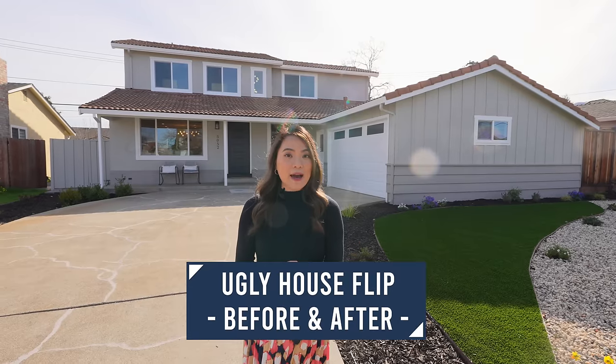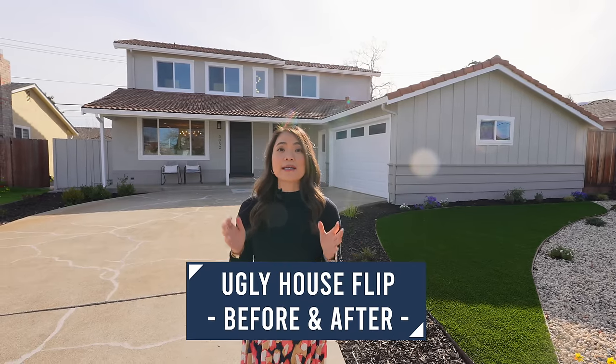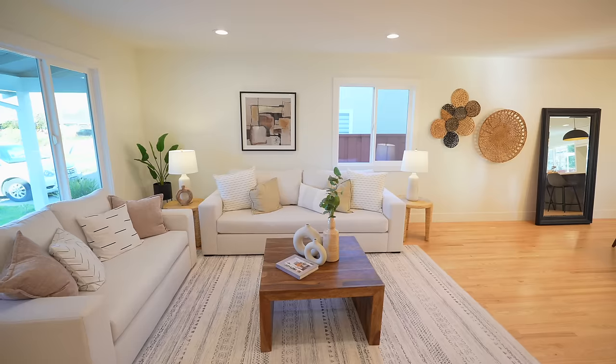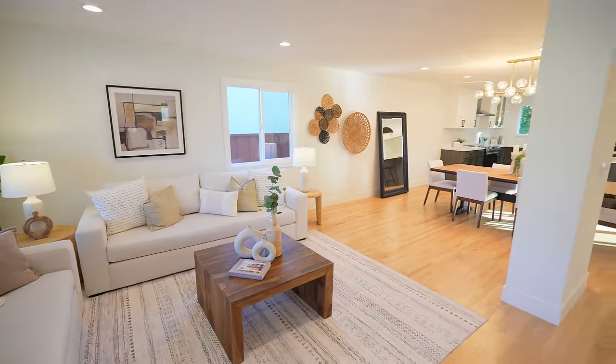Hey everyone, this once ugly house has got a facelift and it's looking lovely. I'm going to show you the entire transformation inside and out, and as usual I'll spill the beans on the numbers, so if you're interested don't miss it.